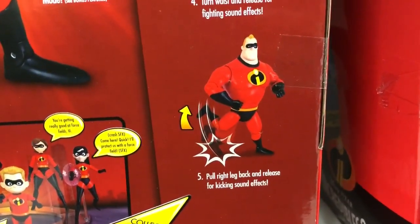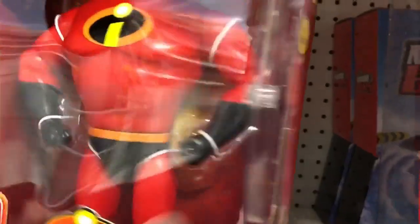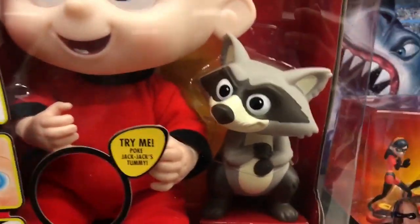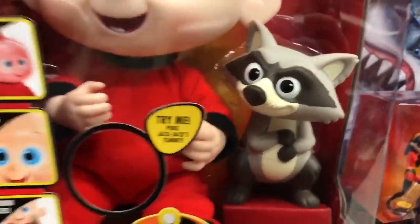Pull his right leg back and release it for a kicking sound effect. This one is going to be another essential — he just looks fantastic, the voice is great. I don't know if there's any other way you're going to get this realistic-looking version, so you might have to get this one too.